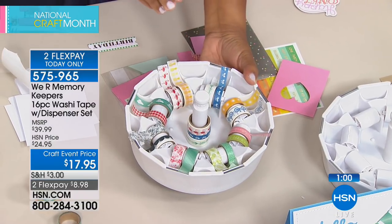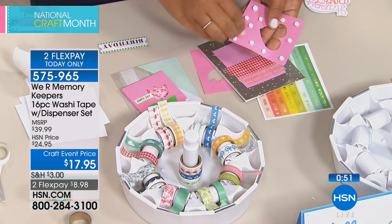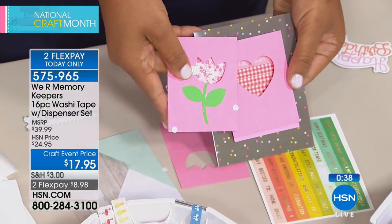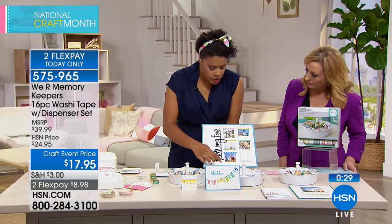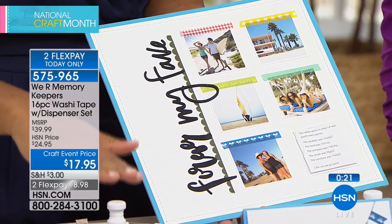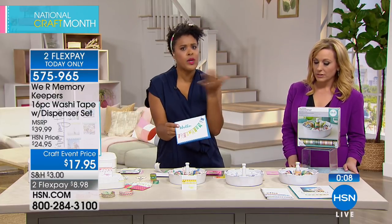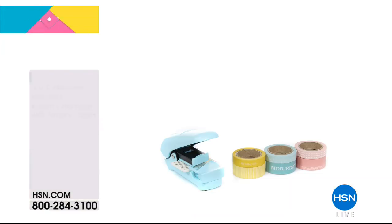The washi tape set is on Flex Pay at $8.98 per payment, and HSN card holders get an extra Flex Pay for three total payments. This is one of the steals of the crafting event — a variety sampler for those new to washi. Other ideas shown include washi as a decorative accent and a little banner. Washi is low-tack and won't damage surfaces like a wooden table, and it can even be used to hold down a table runner temporarily.